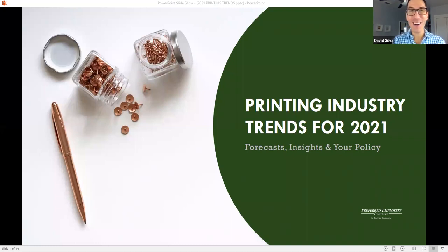Hello and welcome to all of our attendees. Thank you for tuning into this webinar. After looking at several reports from a multitude of sources, we have gathered five top trends that are forecasted to take place this year within the printing industry. What are these trends and will they impact workers' compensation? That's what we're here to find out.